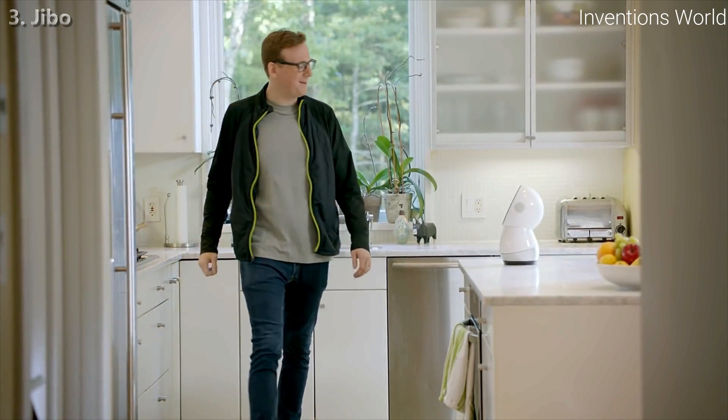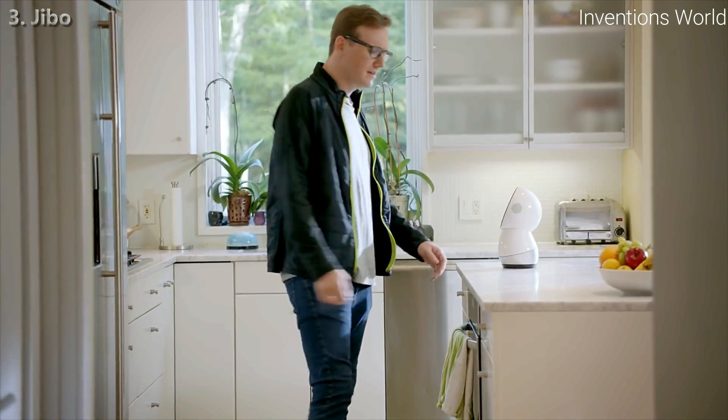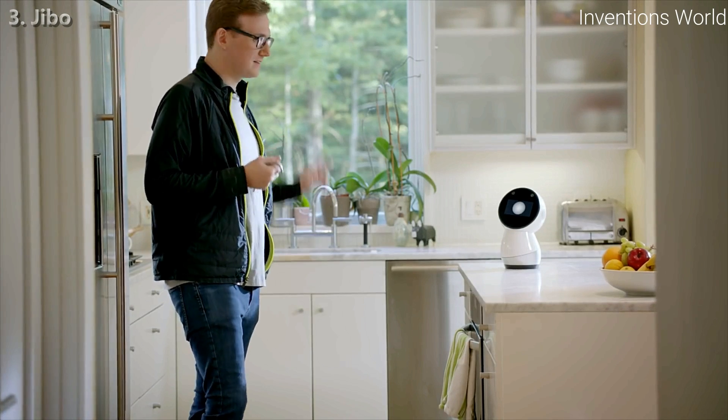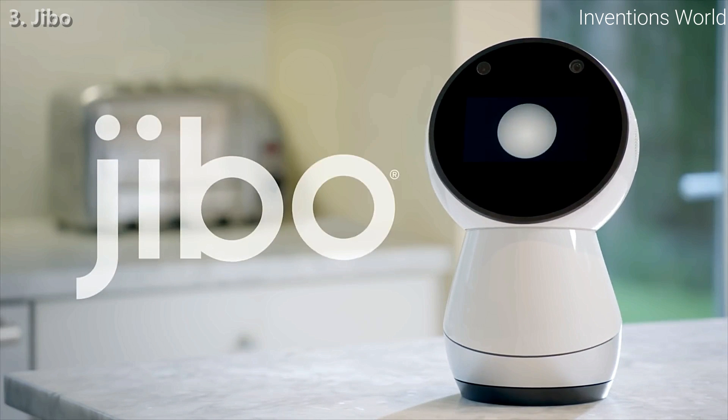Hey Aaron! Want to hear a fun fact? Sure. "Someday soon you will order the extra spicy, but later wish you'd ordered the mild." Meet Jibo — he looks, listens, and learns.